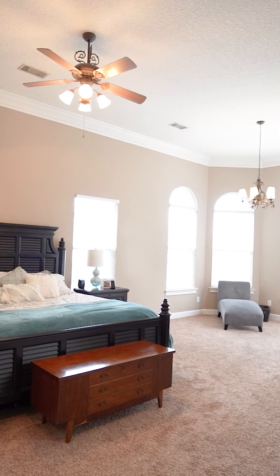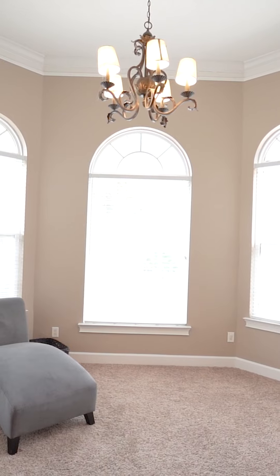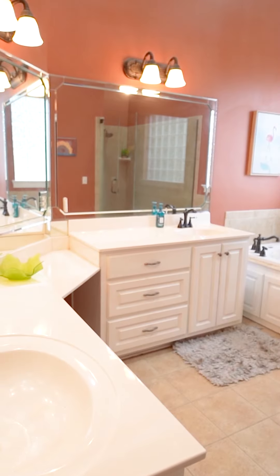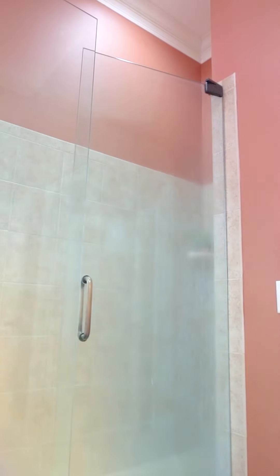Welcome to your master suite. You could almost classify this as a sunroom — there's so much natural light coming in. We have a double vanity, a huge garden tub, and a tile walk-in shower.